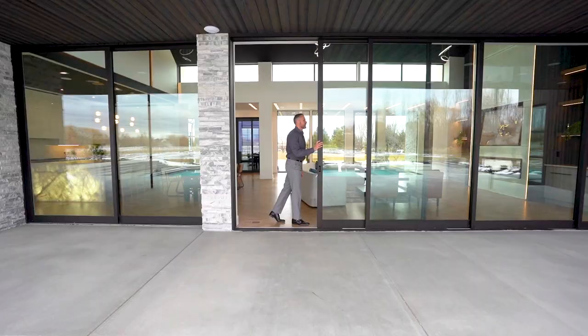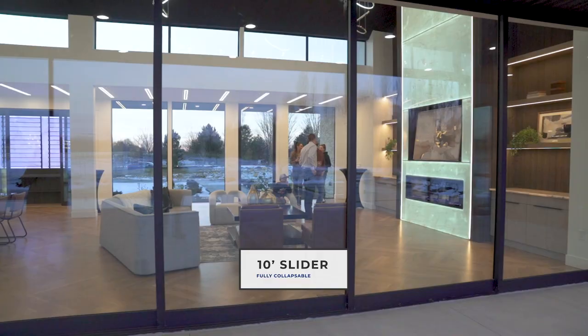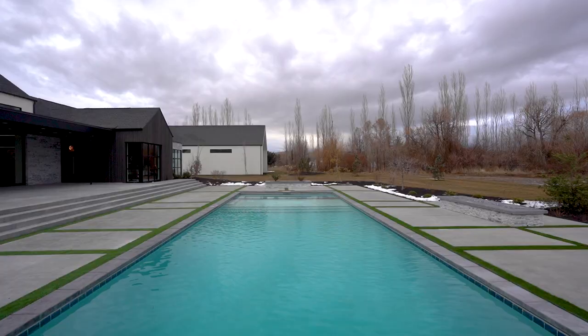This is the definition of indoor outdoor living. Covered patio, beautiful pool, hot tub — you name it, this property has it.